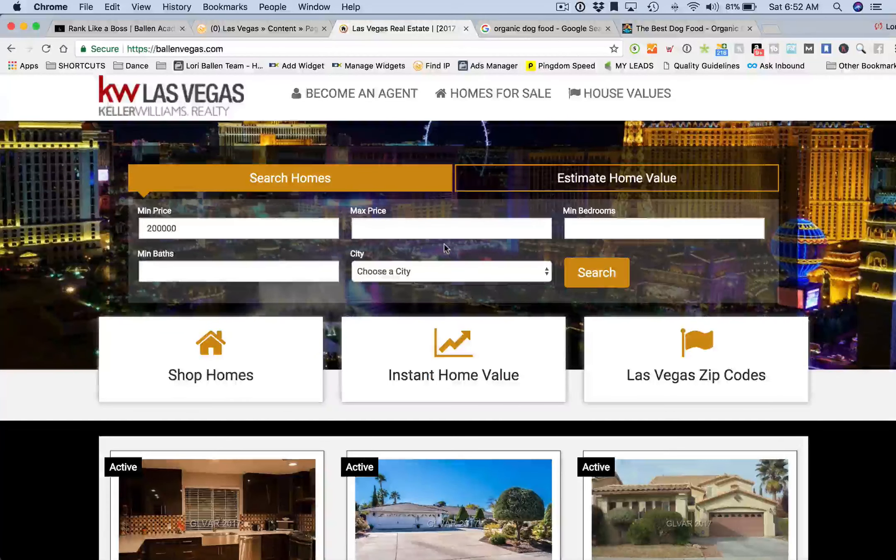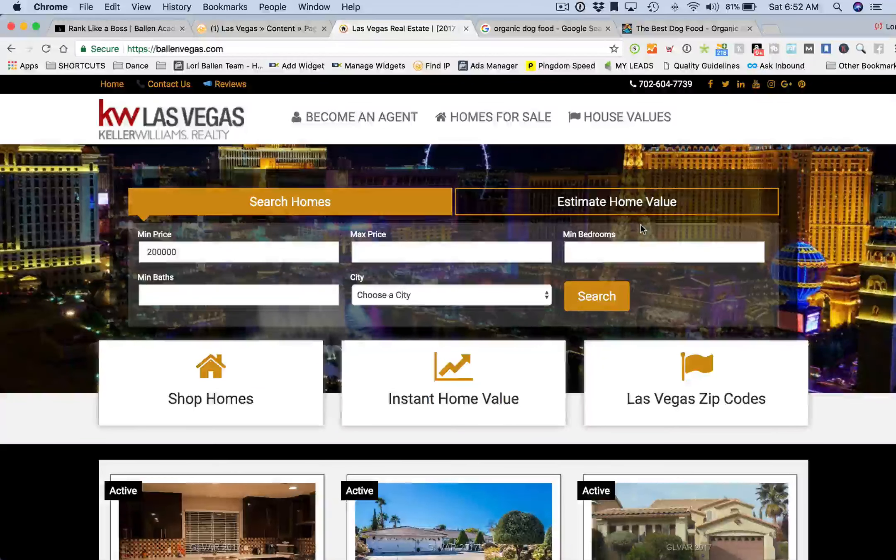What we notice is that most of the clicks on the page actually happen up here above the fold, and this is true for both desktop and mobile. Let me show you a really cool tool that we have.